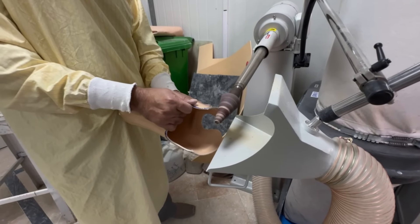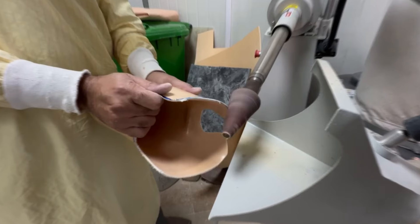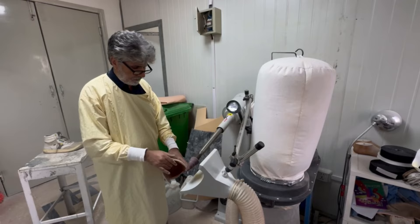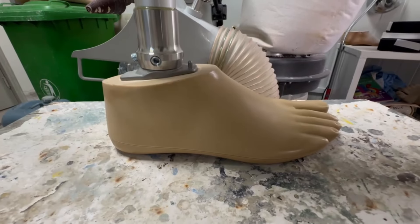With the mold ready, the real magic happens. Skilled hands and innovative technology come together to design a prosthetic leg tailored to each person. Every component, every joint, every contour is crafted with care, ensuring a perfect fit that will bring not just mobility, but confidence.